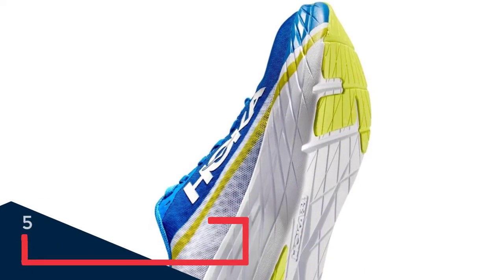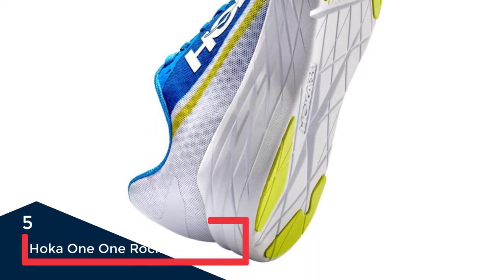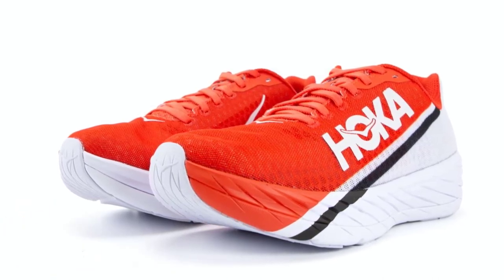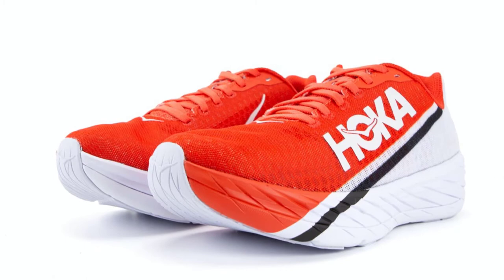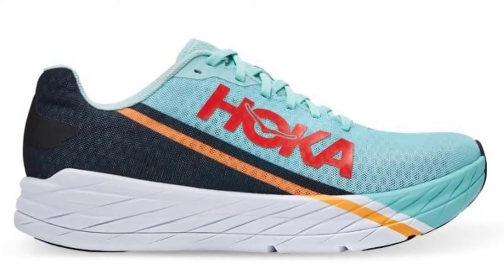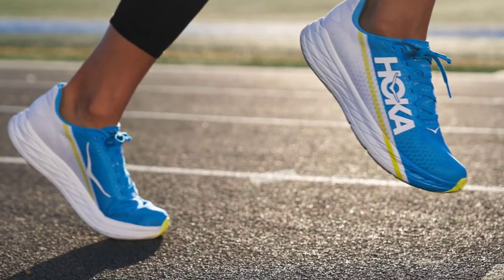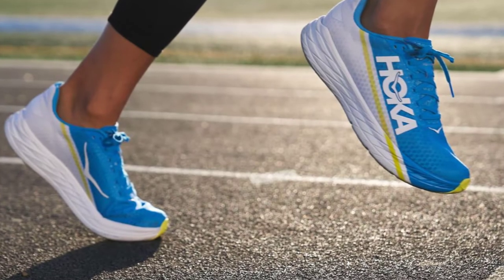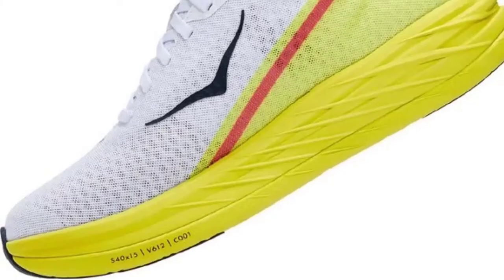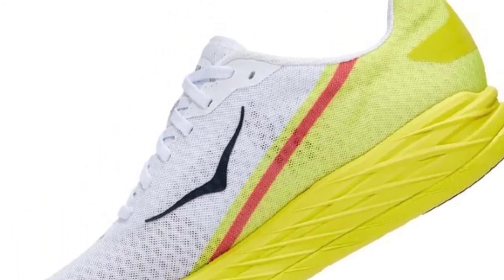This is the first shoe we can remember ever scoring maximum marks in the group testing process. The reason we haven't given it a share of the Best in Test award is that it's quite a niche shoe and won't be suitable for as many runners as the Best in Test winner — the ASICS Gel-Nimbus 23. This shoe, which replaces the discontinued Evo Carbon Rocket, marries speed with control. It's one of the lightest shoes in the Hoka range, low-slung, snug, and features a slim carbon fibre plate.